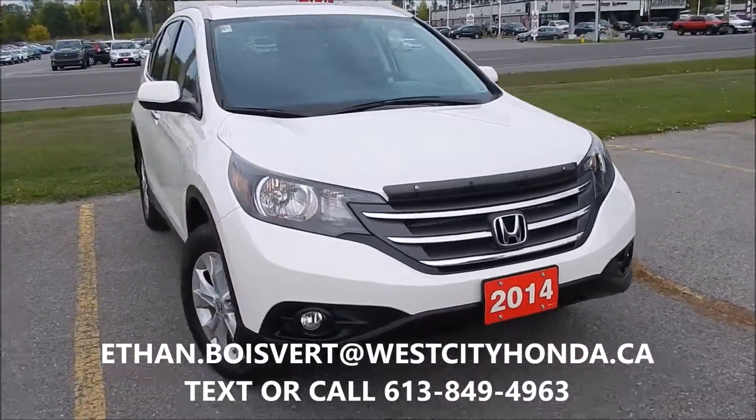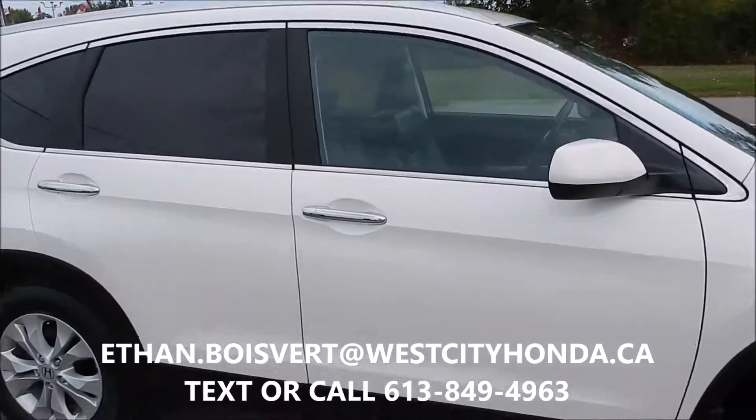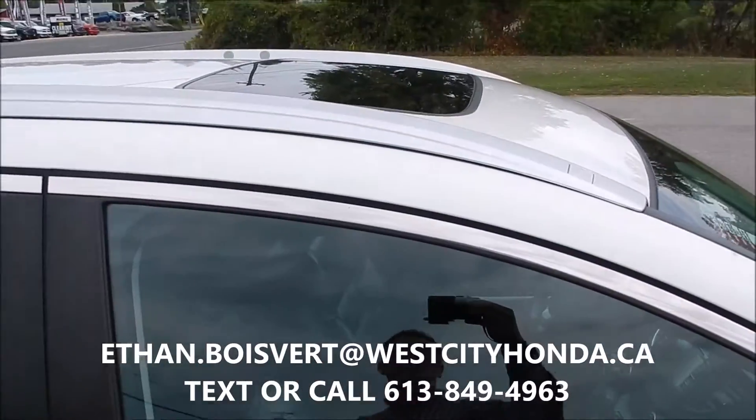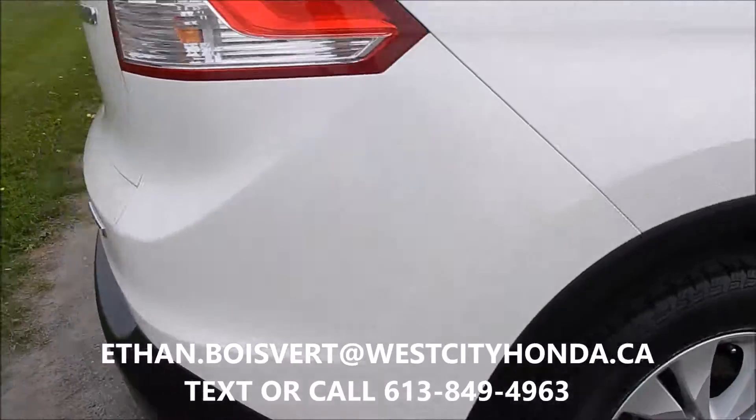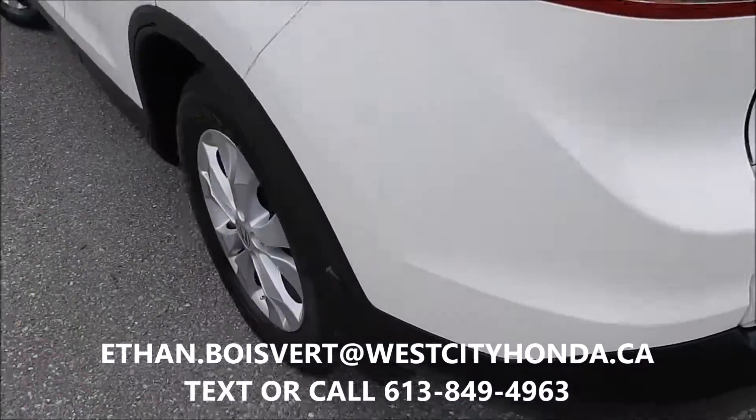So we got this 2014 CR-V Touring. The Touring is going to give you the chrome handles there and these roof rails. Of course, sunroof, alloy wheels, leather interior, backup camera.